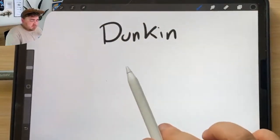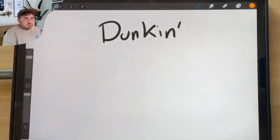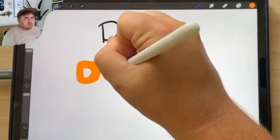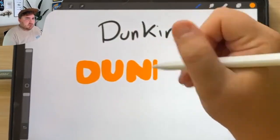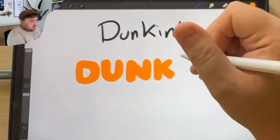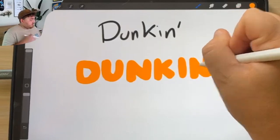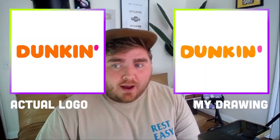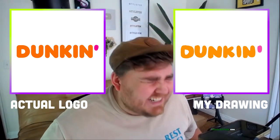Next is Dunkin. It definitely used to say Dunkin Donuts — one word was pink and one was orange stacked over each other. Now I believe the whole word is just Dunkin in orange with a tiny apostrophe in pink. It's also a very bubbly font. If this isn't spot on I will do a shot on camera, because this has got to be literally spot on. Yeah — you can't really get closer than that. I'm impressed by myself.